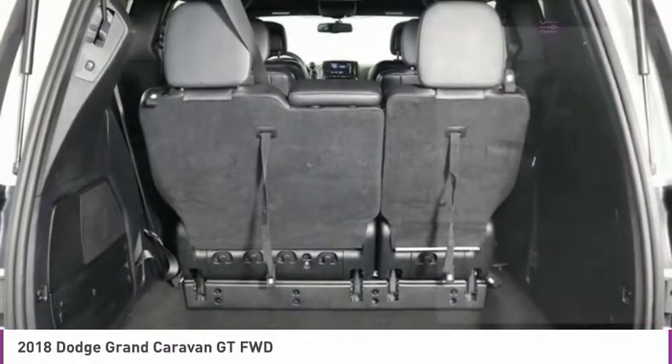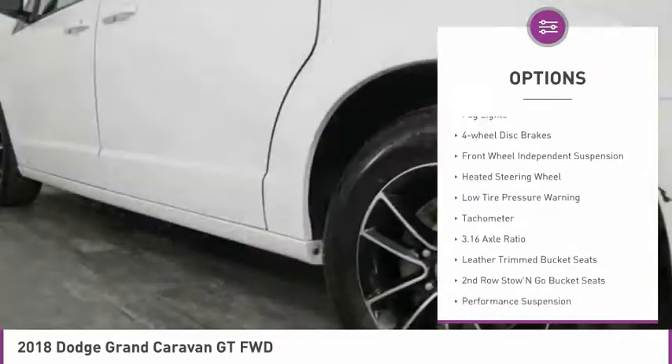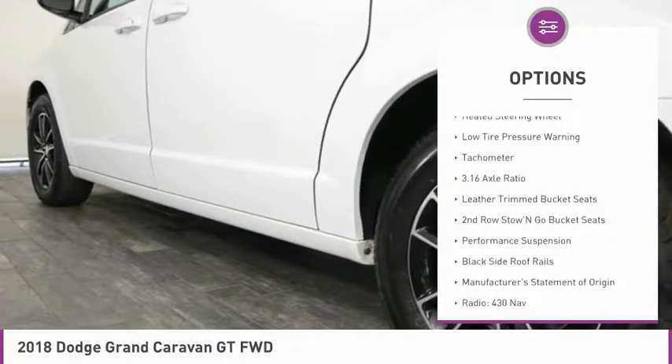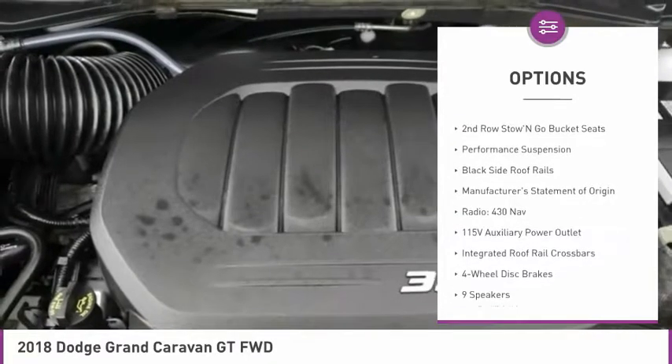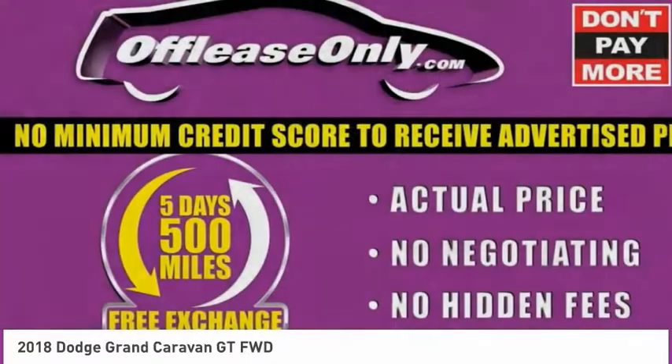Here are some of this vehicle's great options: electronic stability control, alloy wheels, power lift gate, brake assist, fog lights, four-wheel disc brakes, front wheel independent suspension, heated steering wheel, low tire pressure warning, and tachometer.